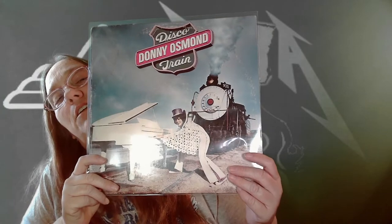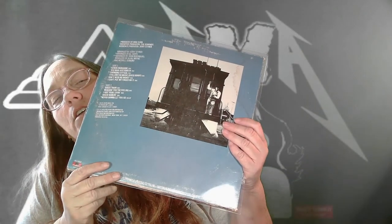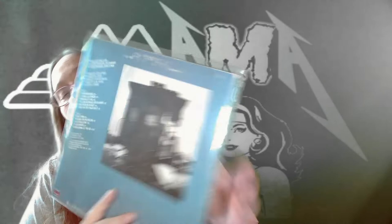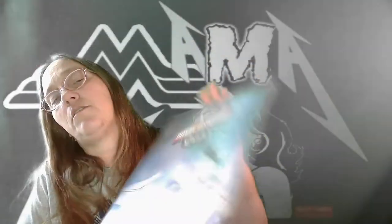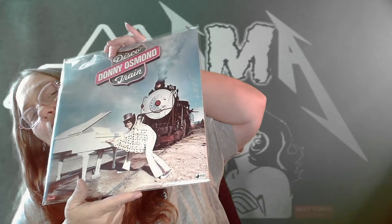And the last one we got for a dollar — Donny Osmond, 'Disco Train.' Pretty awesome to add that one. I used to watch the Donny and Marie show and the Osmond show as a kid all the time. Nice shiny album, no cover, but still really happy to add this one from Donny to my collection.